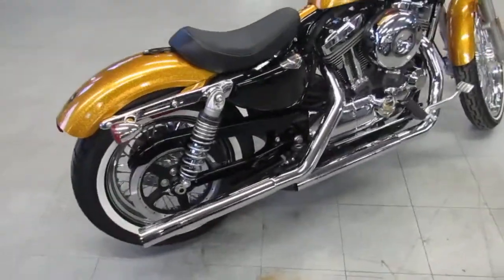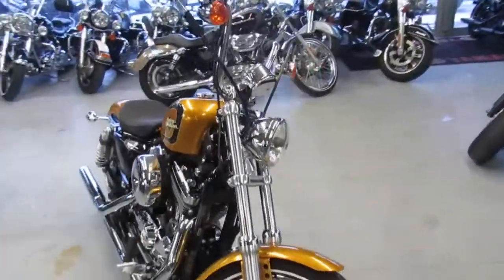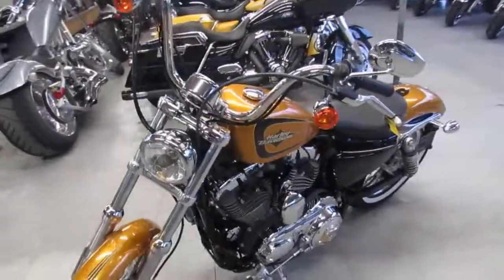This is a one owner, low mileage 72. The Vance and Hines sound really good on these bikes — we got a real nice rumble. 2016 Harley Davidson 72 at ten thousand five hundred dollars. This one's not going to be here long.